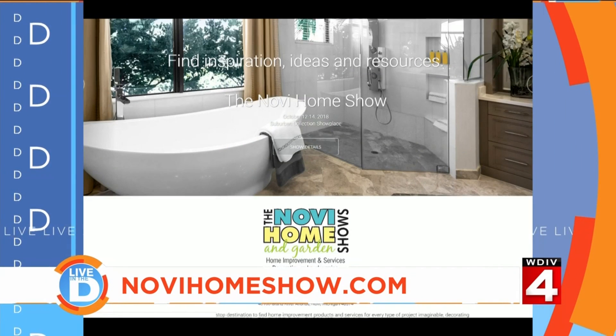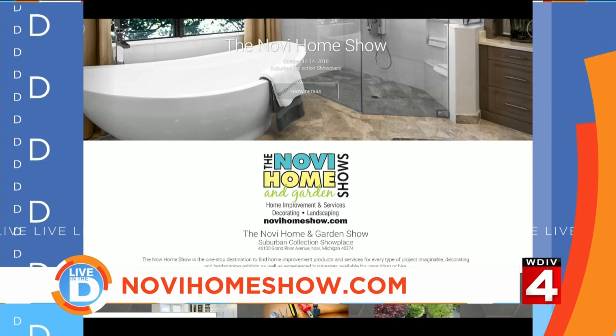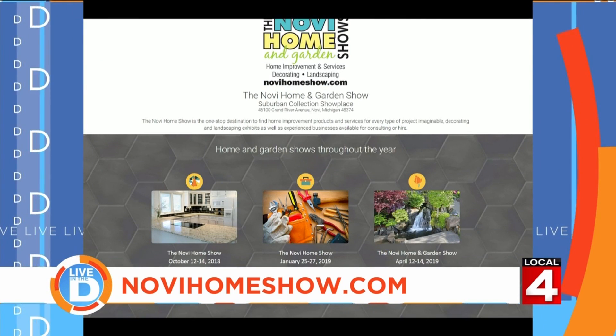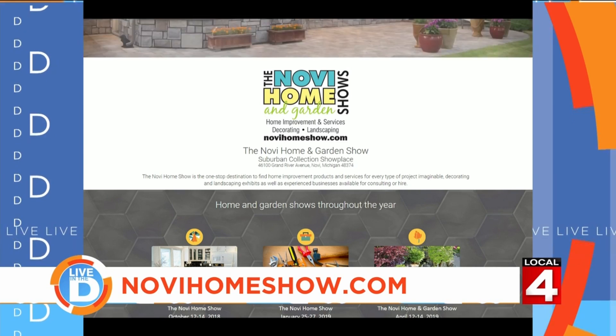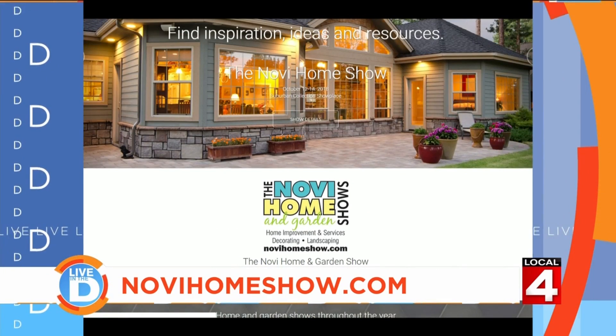The Novi Home Show opens tomorrow at 2 p.m. and runs through Sunday. You can get a dollar-off coupon at their website or pick them up at one of the Great Lakes Ace Hardware stores in the area or Dunkin' Donuts. For discounts, show hours, and more information, visit their website at novihomeshow.com.